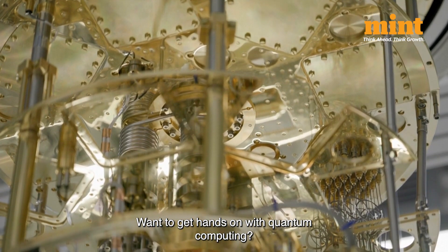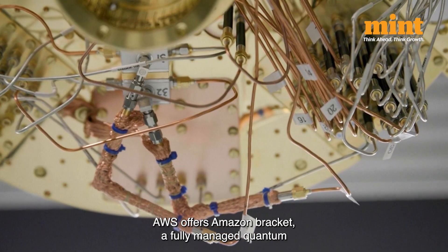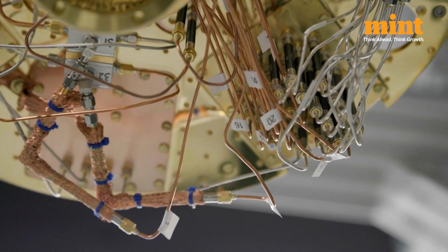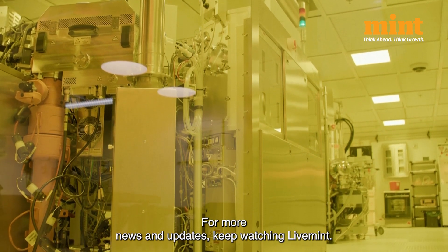Want to get hands-on with quantum computing? AWS offers Amazon Bracket, a fully managed quantum computing service that lets you experiment with real quantum hardware today. For more news and updates, keep watching LiveMint.